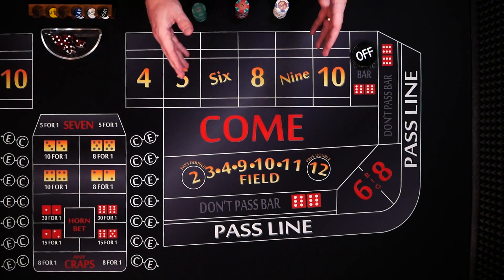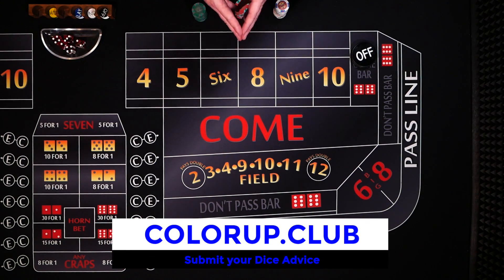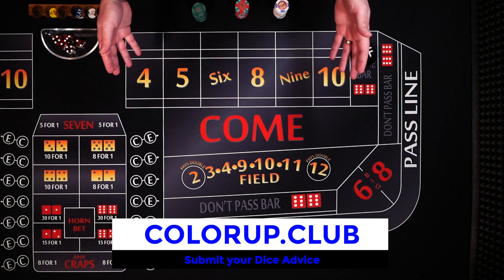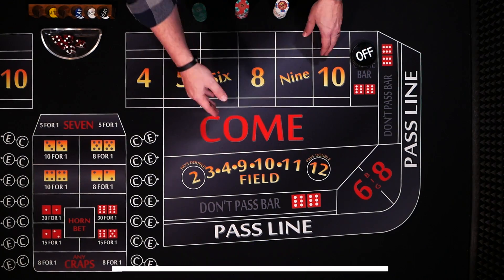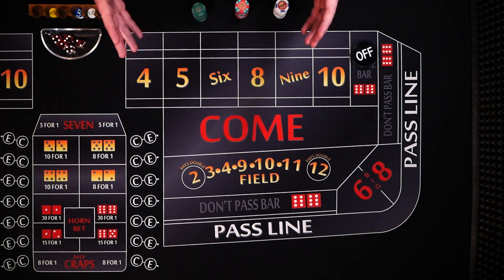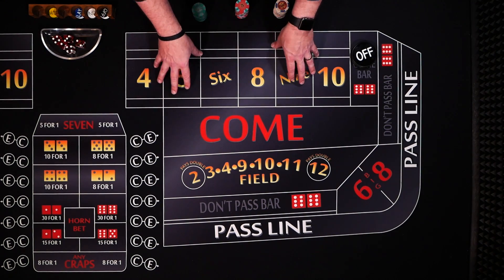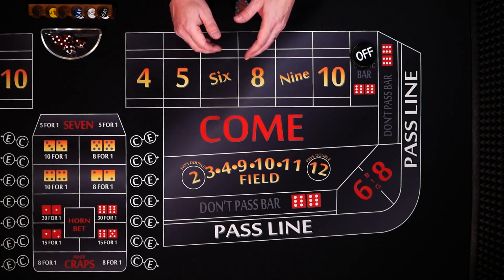Today's strategy was submitted by David Mounts. He's a math teacher, playing out of Ohio and typically in Columbus, where the limits are $15 to $25. We all know that the 7 is the most likely number to roll, so that is how he likes to play. He tries to use the 7 to his advantage and is an exclusive dark side player. He likes to call this strategy the dark side hedge.